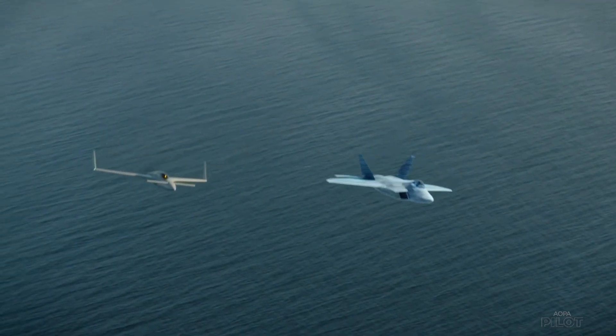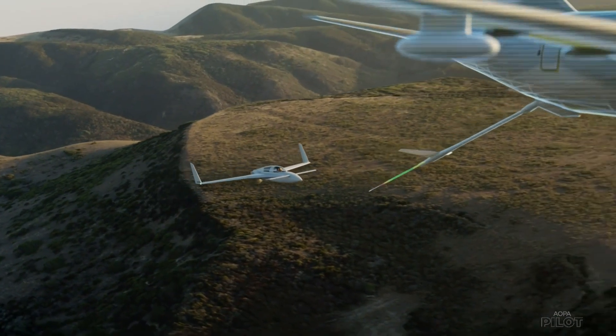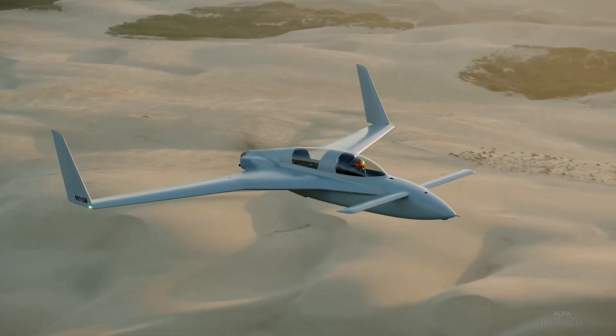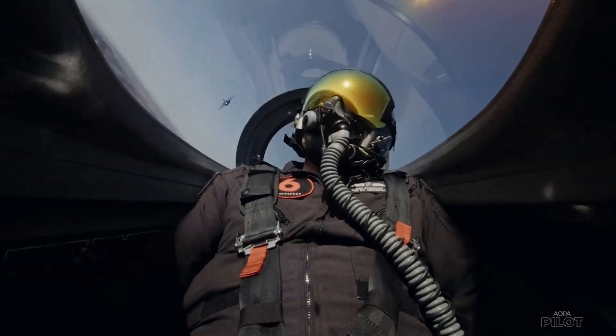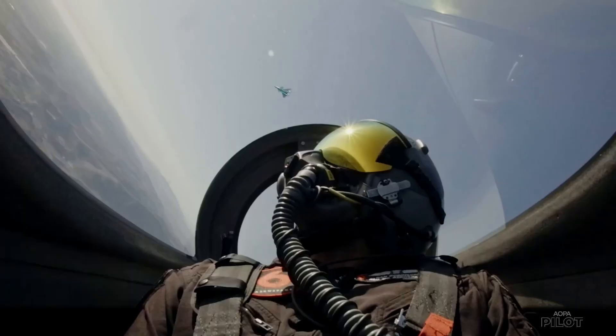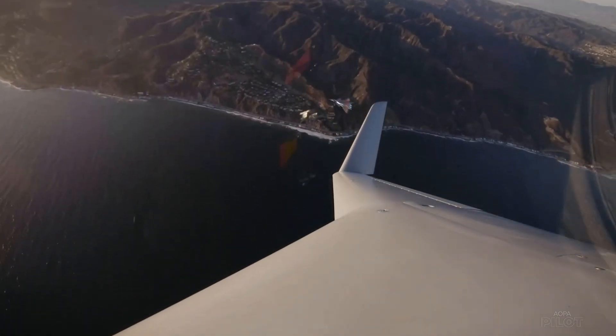The company uses experimental Barracuda 540s to train pilots in formation flying and aerial refueling, for example. Flights in the high-performance Barracudas help pilots experience the G-loads and flight control forces not possible in a simulator.